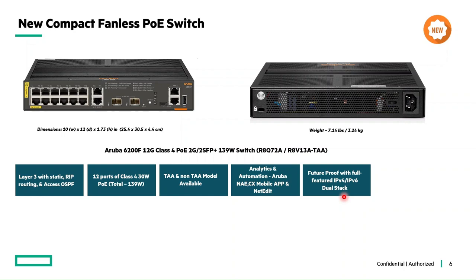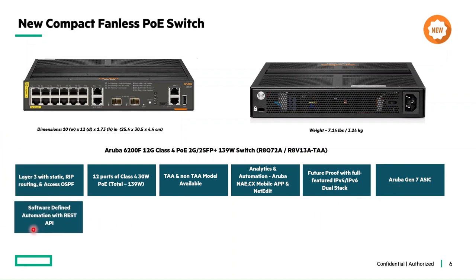These switches are built on the Aruba Gen 7 ASIC architecture, which delivers consistent performance and enterprise-class feature support with flexible programmability for tomorrow's applications. They also offer a complete REST API for fine-grained programmability of network tasks.